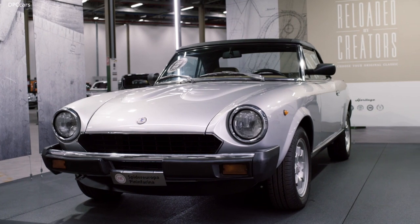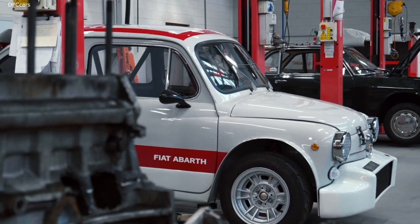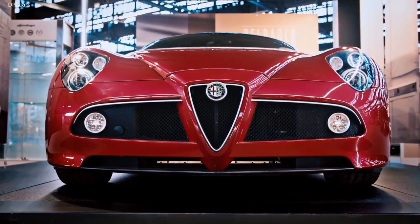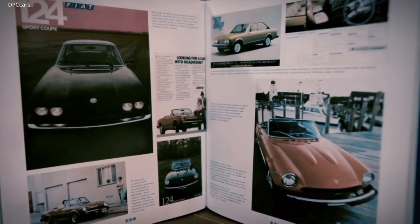Reloaded by Creators may well be our most innovative service. FCA Heritage searches for classic cars from all over the world, brings them back to life, certifies them and puts them back on the market in an approach similar to art museums,